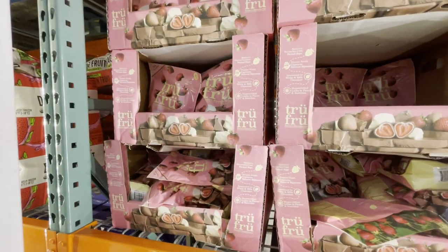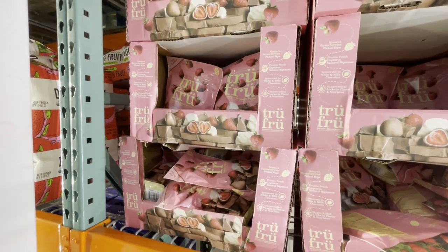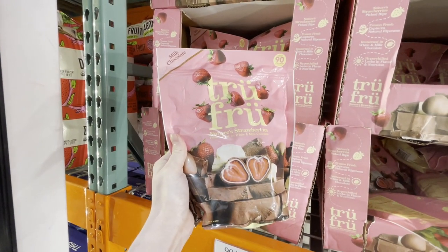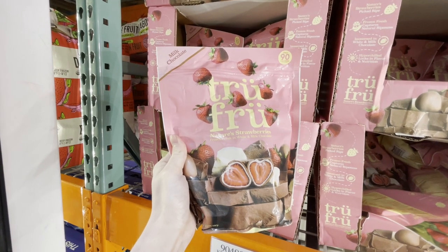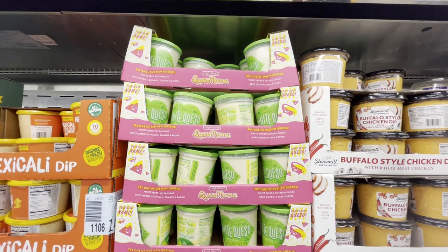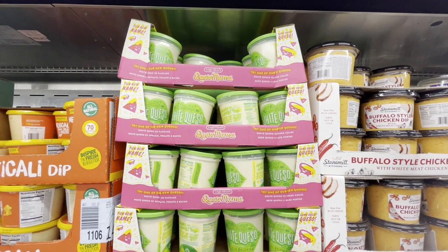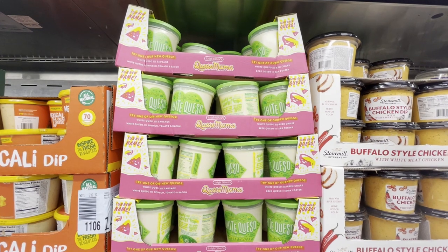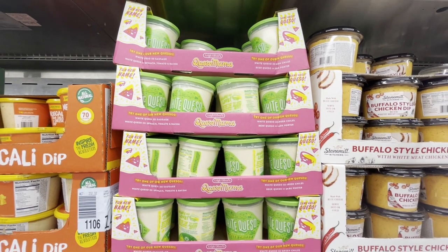I'm literally inside of the freezer, but these True Fruit chocolate covered strawberries are amazing. They had them out as samples and I'm telling you that's why they're coming home with me. If you've never had the Queso Mama White Queso, this is your sign to try it. It is so addictively good, warm or cold, and it's only $7.49.